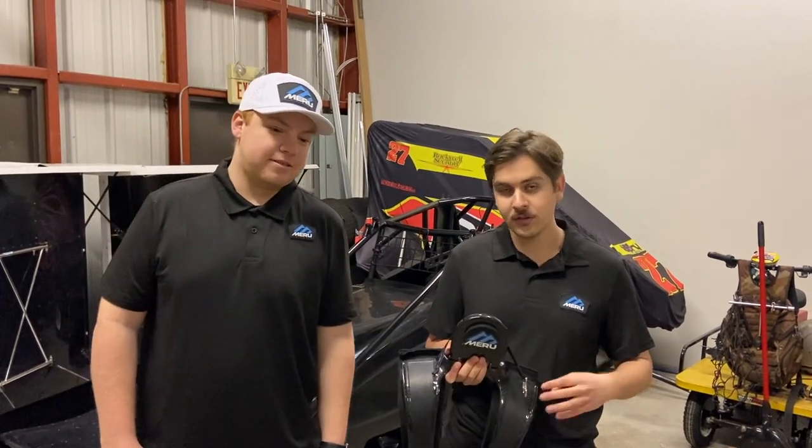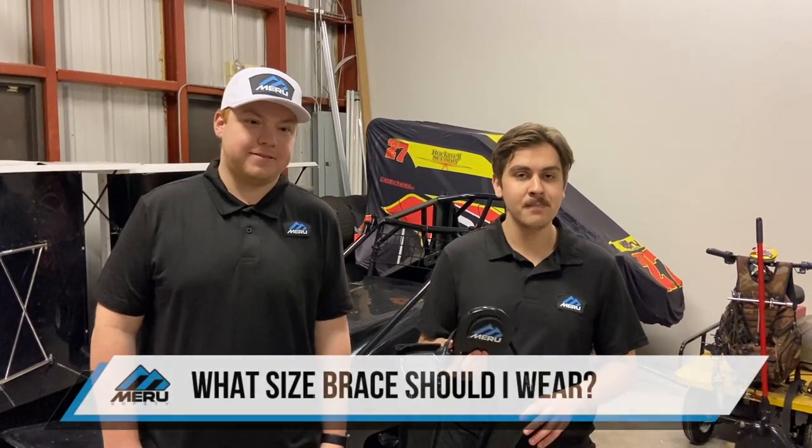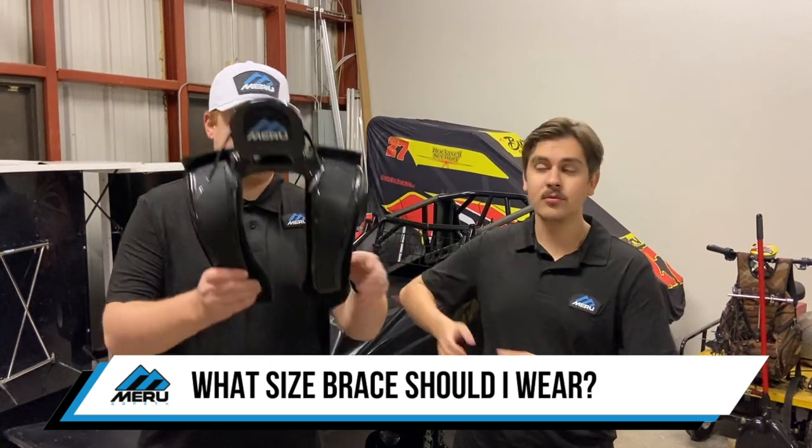Hi, I'm Connor Sharp from Meru Safety and this is the Ascent FAQ series. I'm joined here with my friend AJ to answer the question of what size brace you should wear. So I'm going to go ahead and have him model this brace for you.